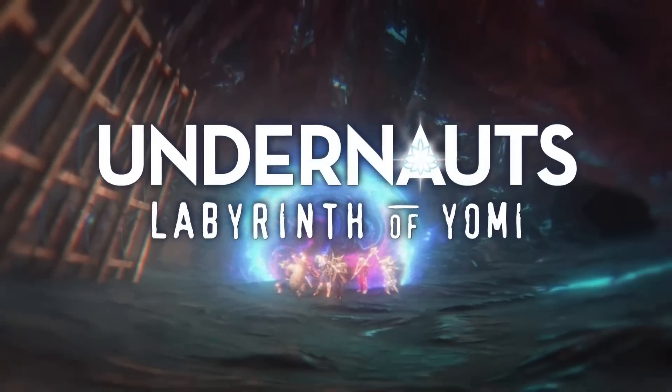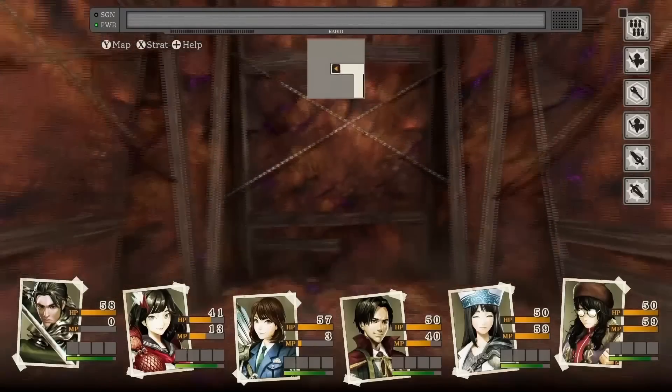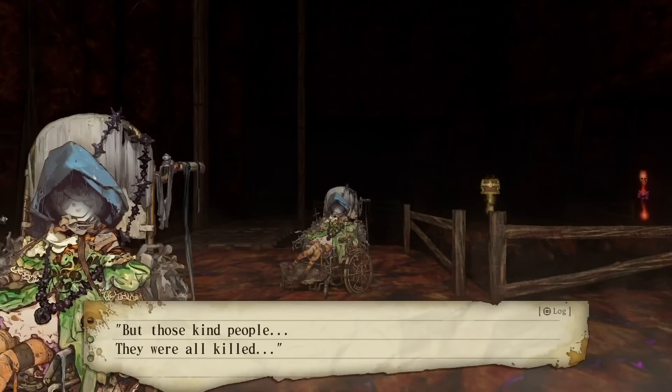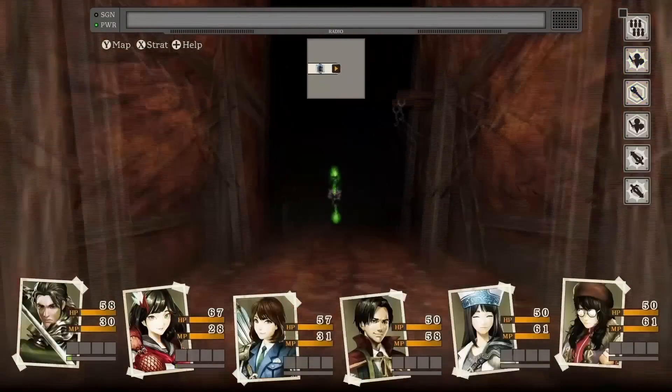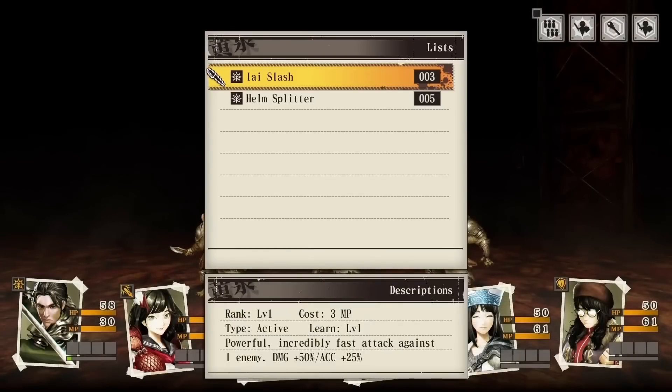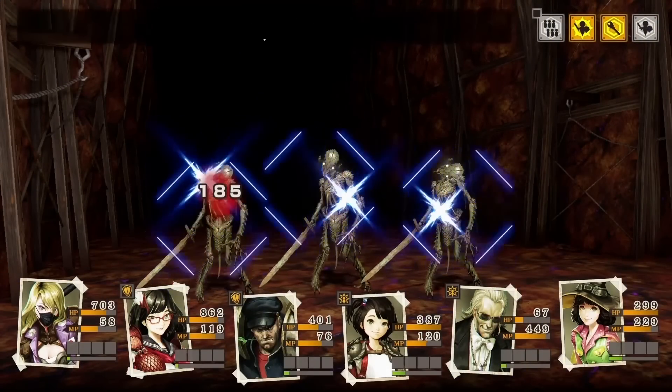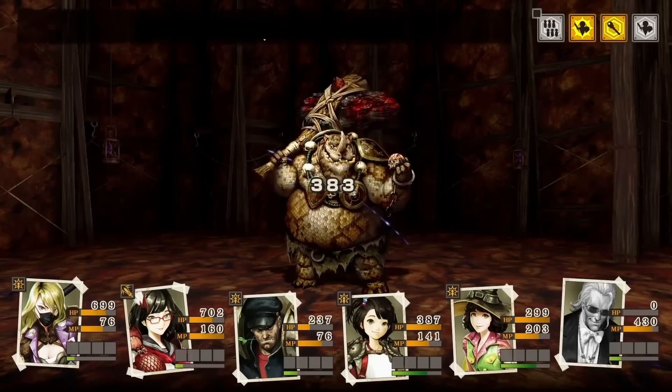Another game that came out really cheap — a lot of people linked me to this on Twitter and said, hey, this game's super cheap, you gotta try it, it's like Phantasy Star. I want to thank everyone for showing me that game, and that is Undernaughts: Labyrinth of Yomi. It's kind of a 3D dungeon exploration RPG where you get into combat and see the characters on screen, very much like Phantasy Star in that regard. It's very dark, very interesting. I finally got Undernaughts at a really reasonable price.